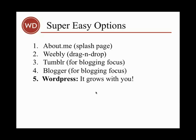The second tool, called Weebly, is a drag-and-drop site builder. It's basically a visual interface where you drag and drop different elements to create your site.